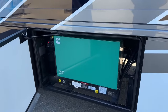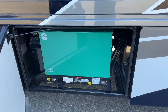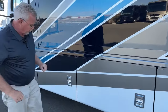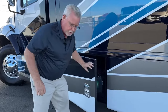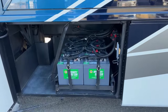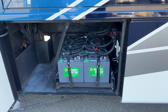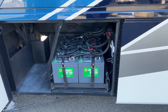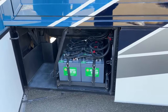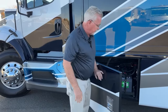8,000-watt diesel generator — you can probably hear it running. They're not very loud, and it supplies everything to run the two air conditioners, the microwave, everything you would want when you're out dry camping. And then these are our eight AGM house batteries — they're six-volt golf cart style batteries. That tells me we've got an all-electric coach: there's a residential refrigerator and an induction cook surface. There's no propane with this coach.